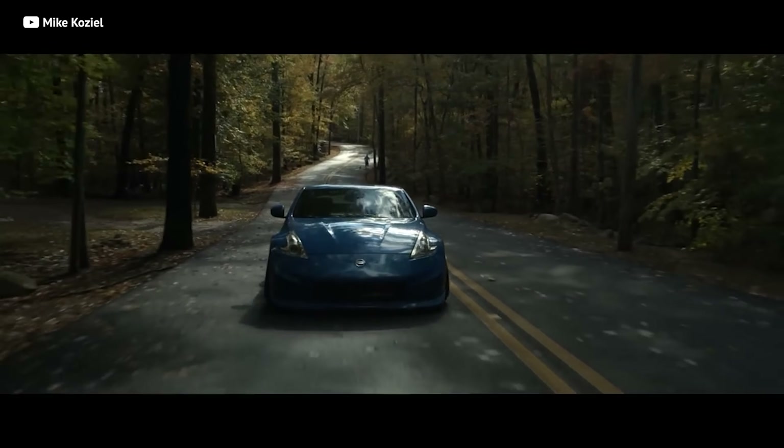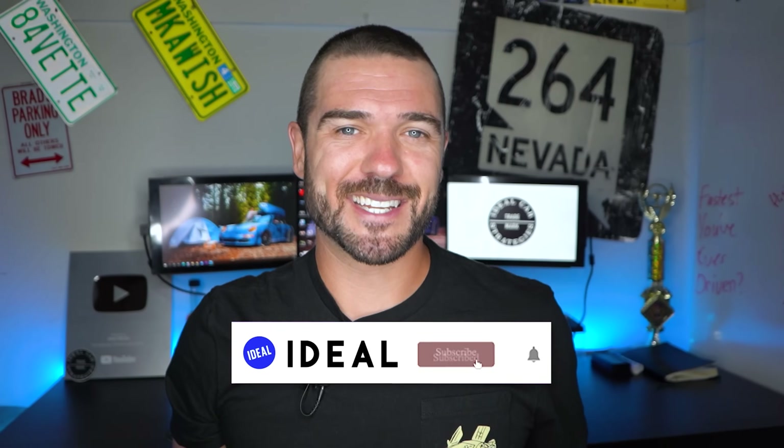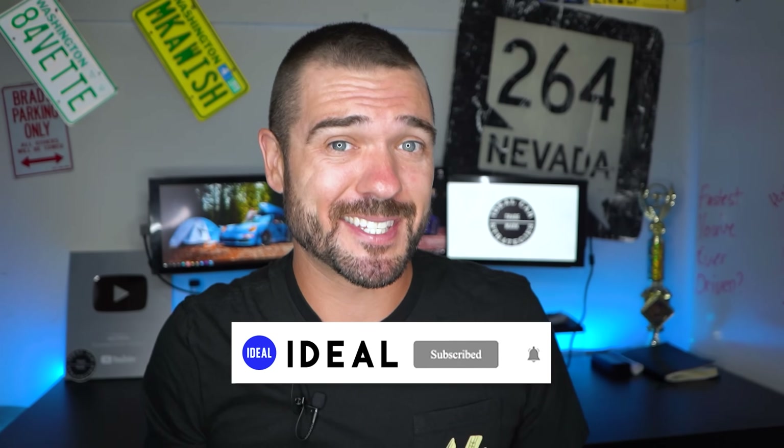I've been doing a ton of research on these 370Zs, and if you're interested after watching this video, take a breath — you're in the right place because I'm going to break down exactly why you should buy Nissan's newest Z. Let's go.